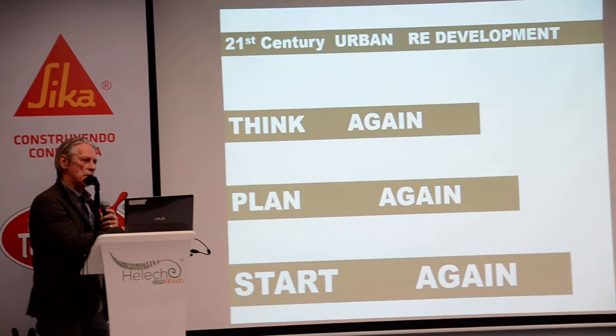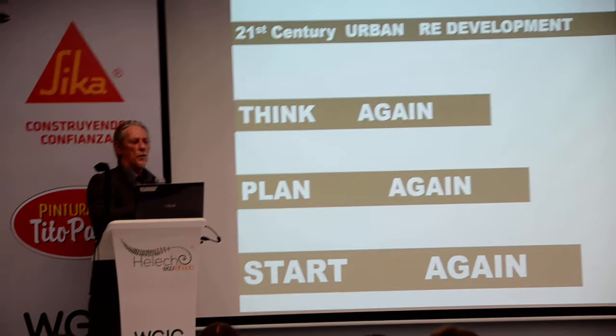It needs to be fixed urgently, because each new development that goes up is another development without any green infrastructure associated with it.